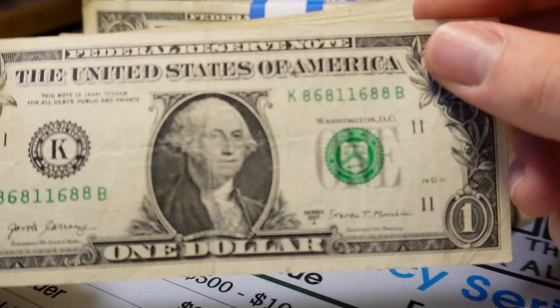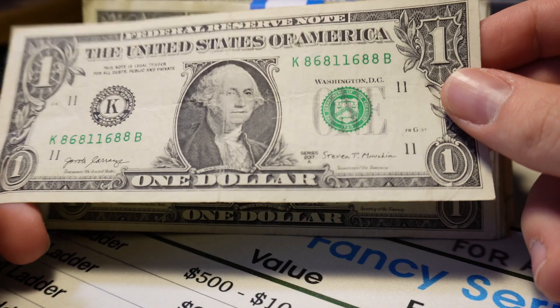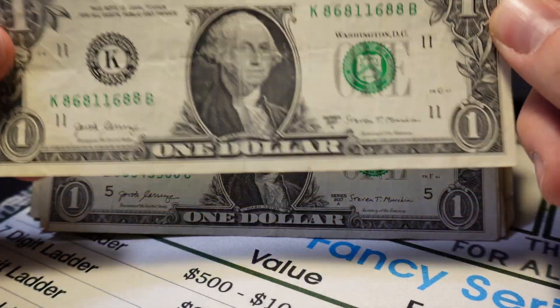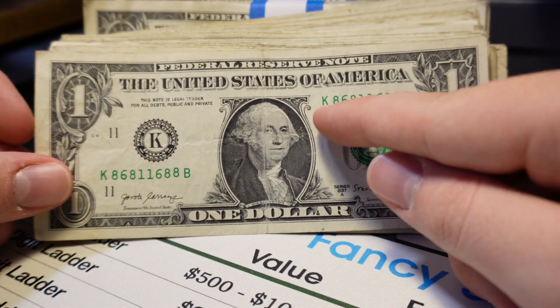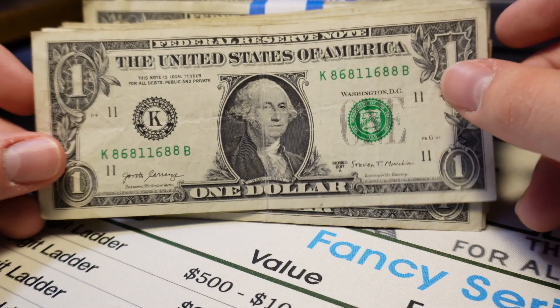Look how close this was to being a radar — 86811688. If this 8 and 6 would have switched spots, that would have been a radar and a six-of-a-kind in the same strap. That's crazy. So 86811688 — still a trinary, and I'm keeping it.